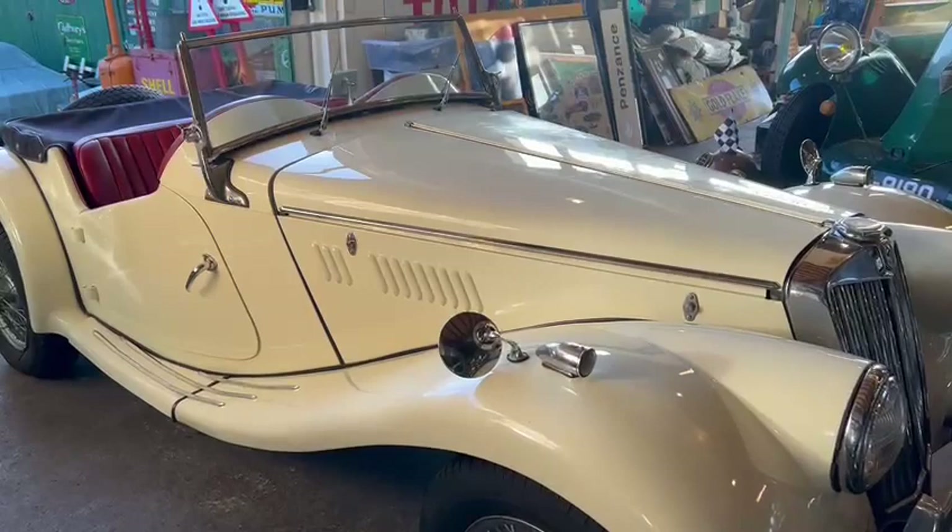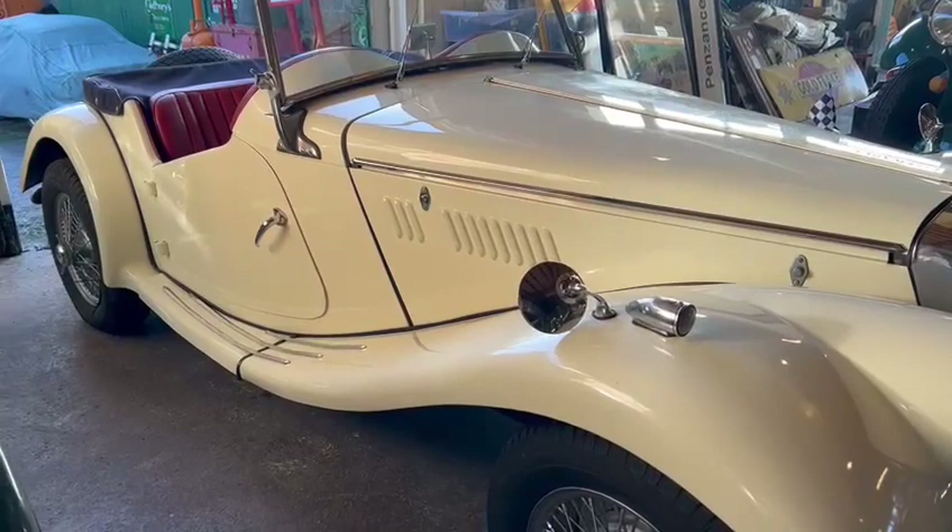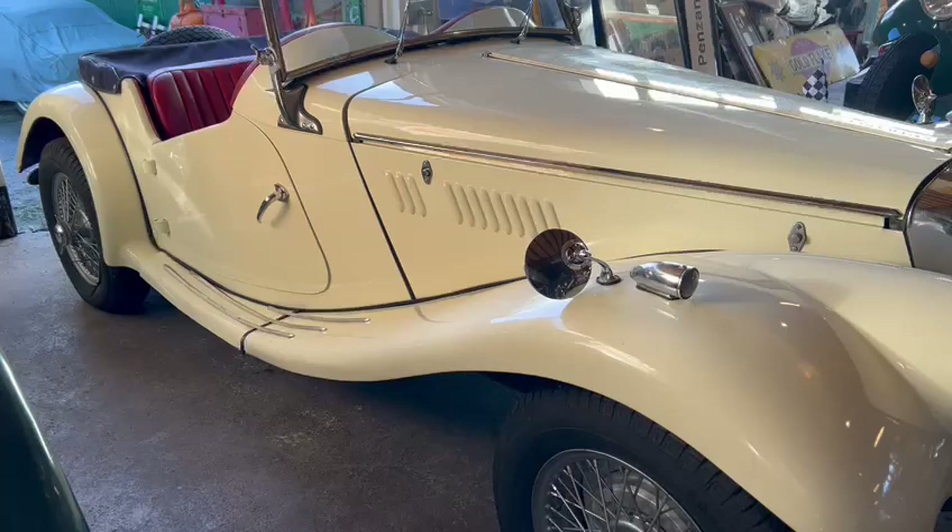Right then guys, here we go — the MG, just arrived for this December auction. I think it's December; to be fair we're getting a bit close, it might be February. But anyway, I thought I'd just give you a quick walk round it, just to give you a little bit of a better idea of what the car's like.